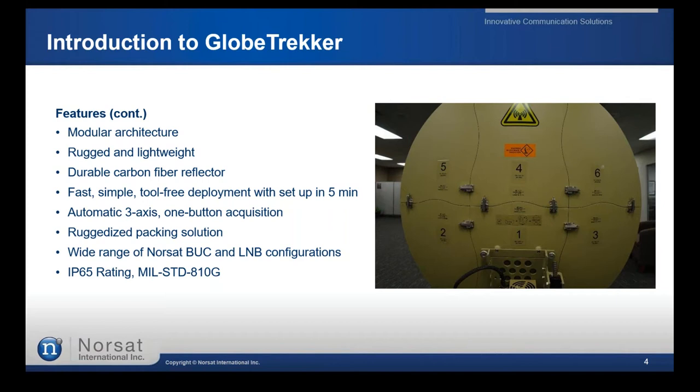The terminal can be easily deployed — normally it takes about five minutes for an experienced operator. All motors are automated across three axes: azimuth, elevation, and polarization. It's compatible with a wide range of NORSAT products for LNBs and BUCs, and it's IP rated 65 and meets MIL standard A10G.